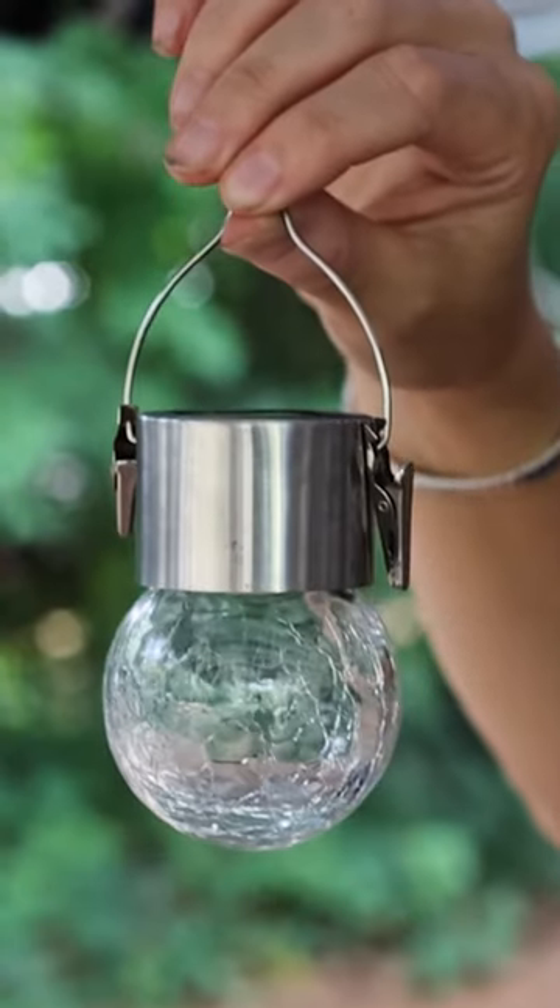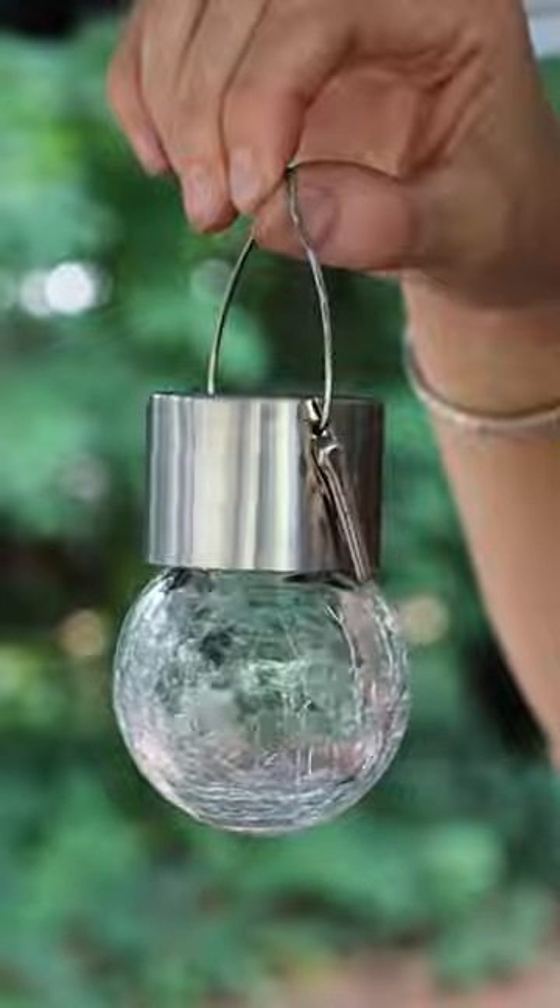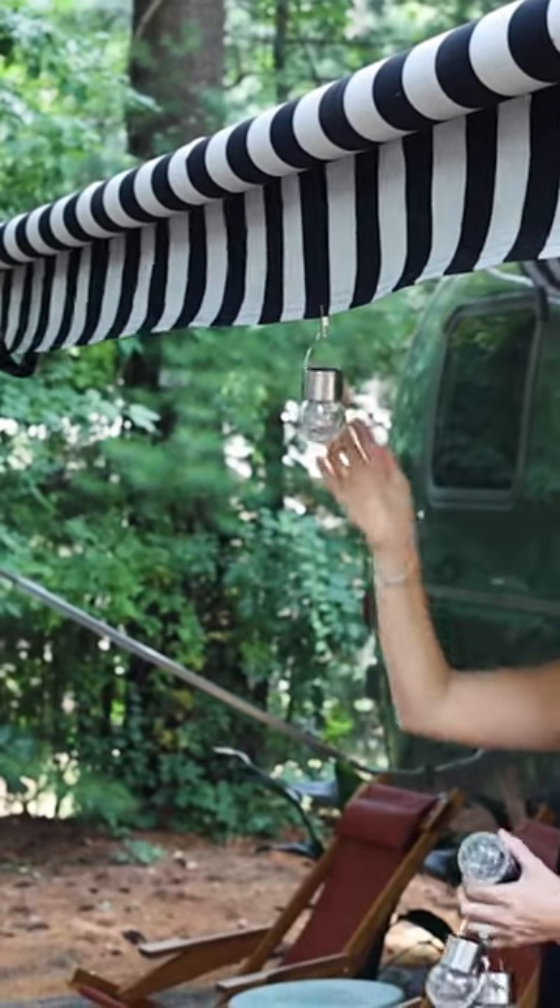Number four are clip-on solar-powered lights that last eight to ten hours per night and can be removed in seconds when it's time to put the awning up.